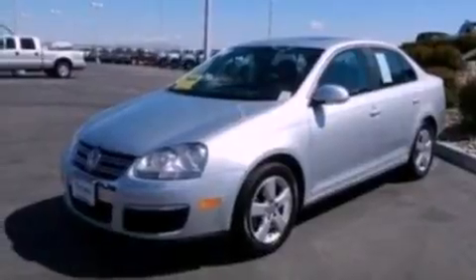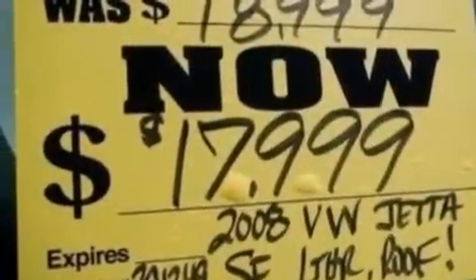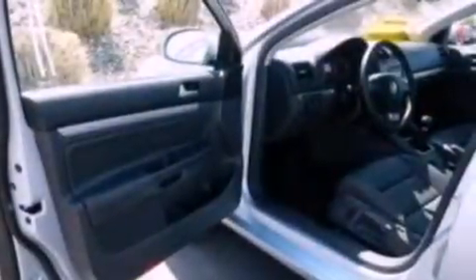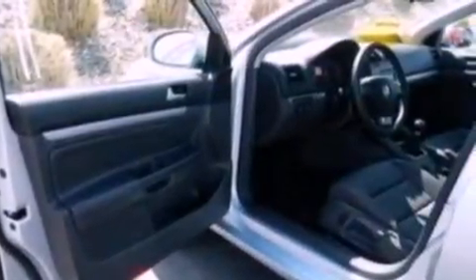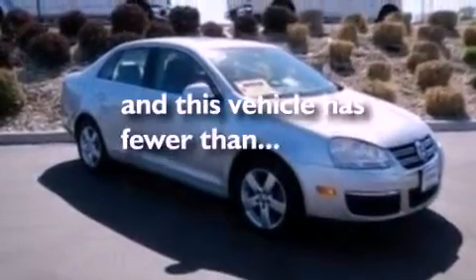The following features are also included: aluminum wheels, a power driver's seat, cruise control, a leather-wrapped steering wheel, performance tires, a four-wheel independent suspension, a security system, an anti-lock braking system, air conditioning, and this vehicle has less than 37,000 miles.